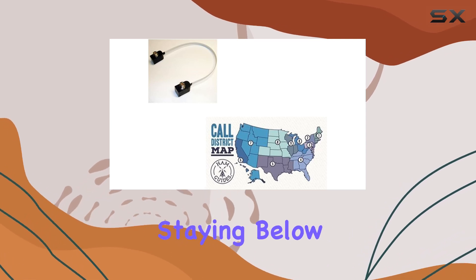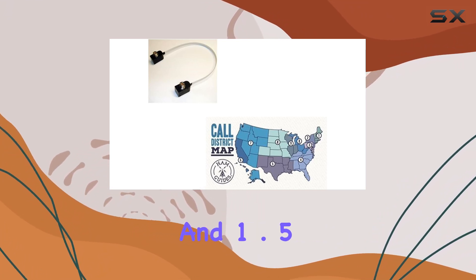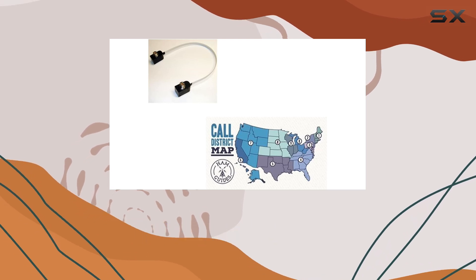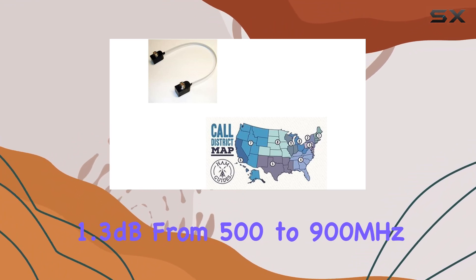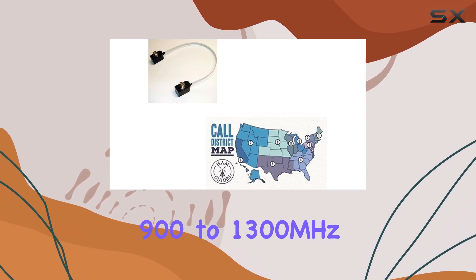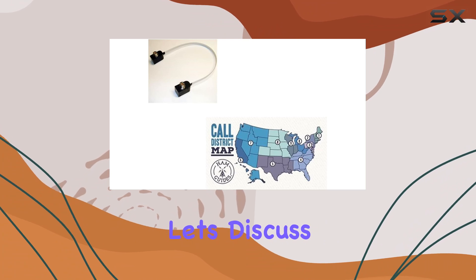Performance-wise, the VSWR ratings are commendable, staying below 1.3:1 for frequencies under 500 MHz and 1.5:1 for frequencies beyond. Loss is minimal across the spectrum: just 0.5 dB up to 500 MHz, 1.3 dB from 500 to 900 MHz, and 1.8 dB from 900 to 1300 MHz. Impedance sits at the standard 50 ohms.